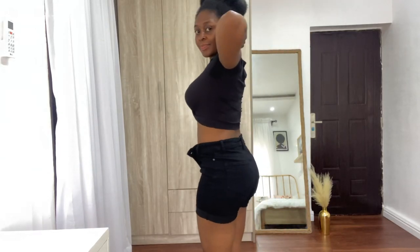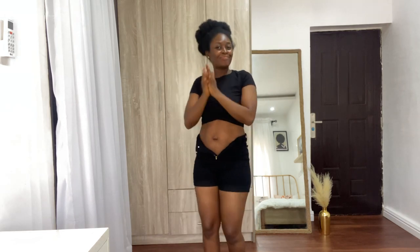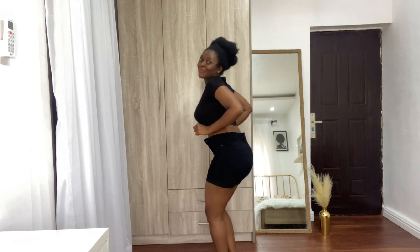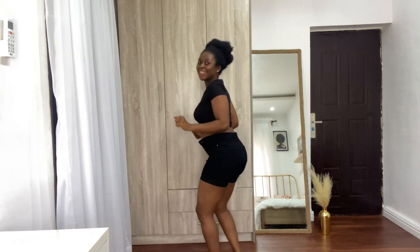Hey loves, welcome to my YouTube channel. My name is Timma and in today's video I decided to share with you the secret to my weight loss and flat tummy. As a mom, you already know that it's difficult to lose some baby fat and also to get your tummy flat after having your kids. Remember to give this video a thumbs up, share it with your family and friends, and also subscribe to this channel.